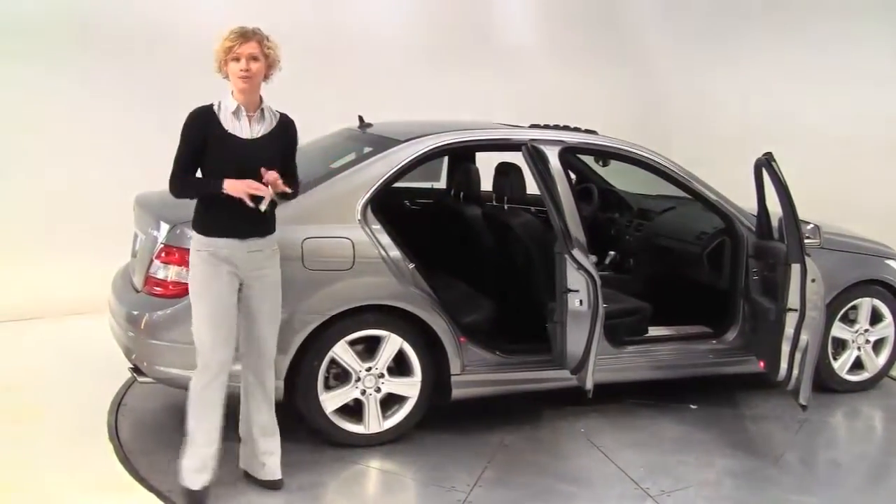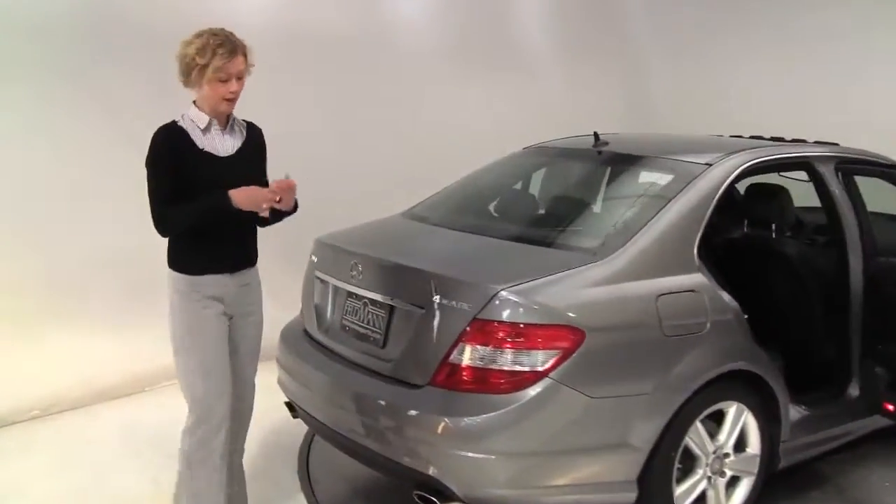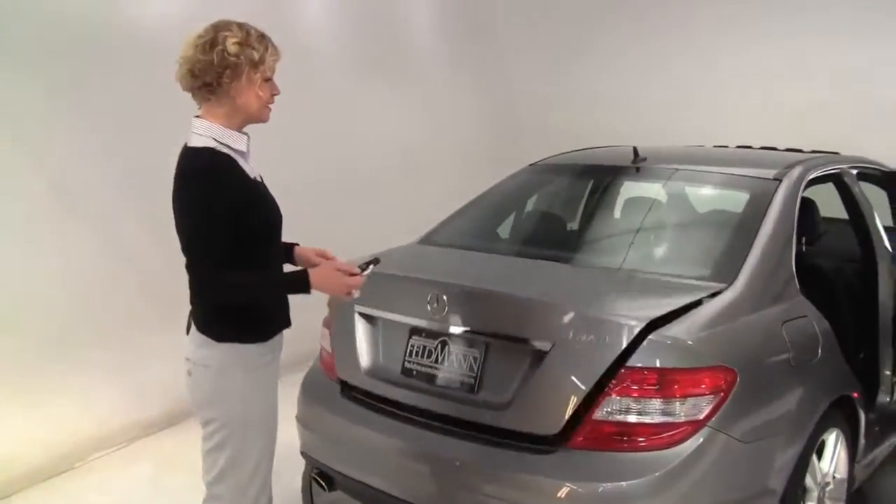This is a one-owner vehicle purchased originally right here at Feldman Imports. The tires look great. It is 4Matic, all-wheel drive. Let's pop open the trunk and take a look, shall we?